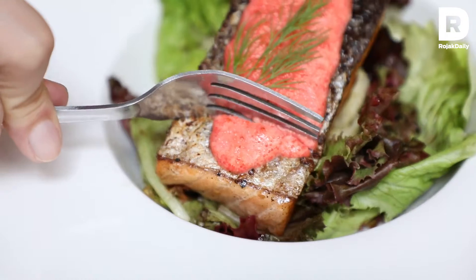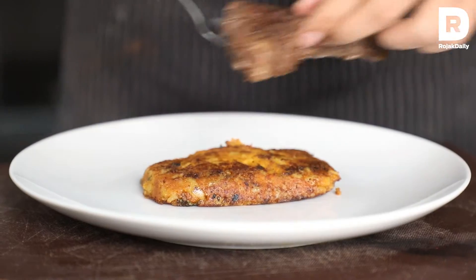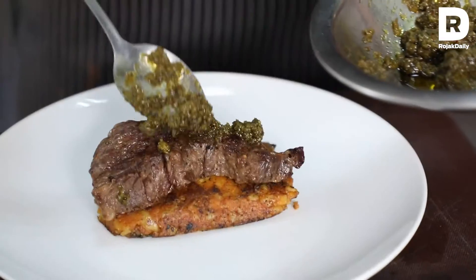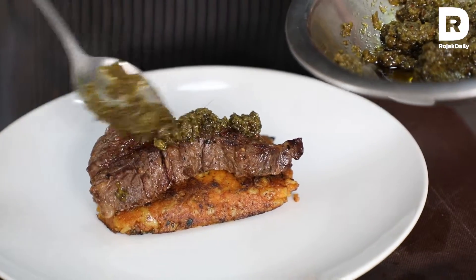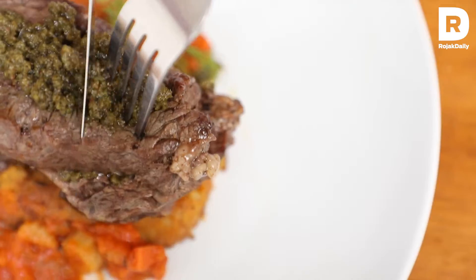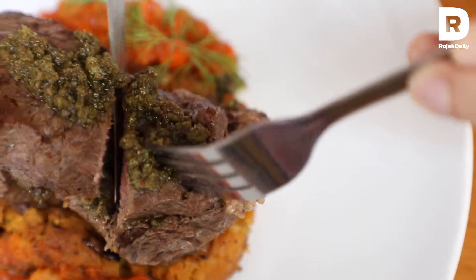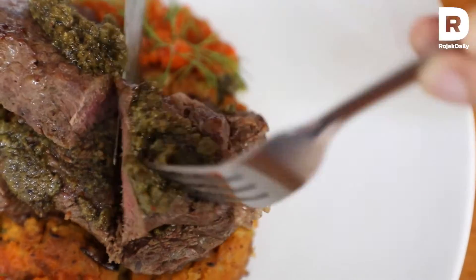Hopefully more locals would like it that way. We also have quite a fusion steak, featuring chimichurri — inspired by South American dressing — and potatoes with a little spiciness, which is more Asian. So it's not only Asian; we also explore ingredients and sauces from other regions to make it more unique.